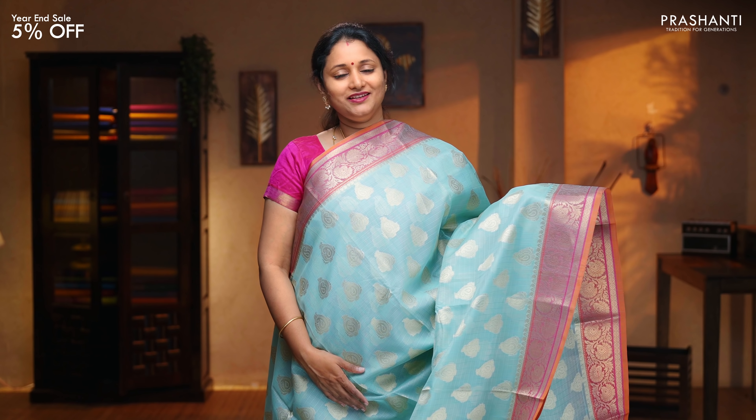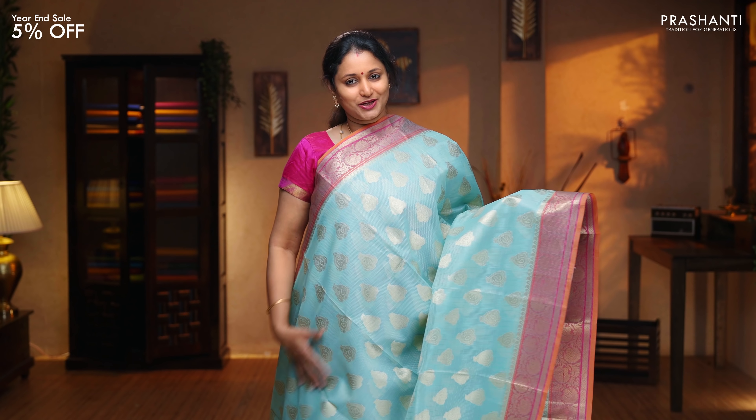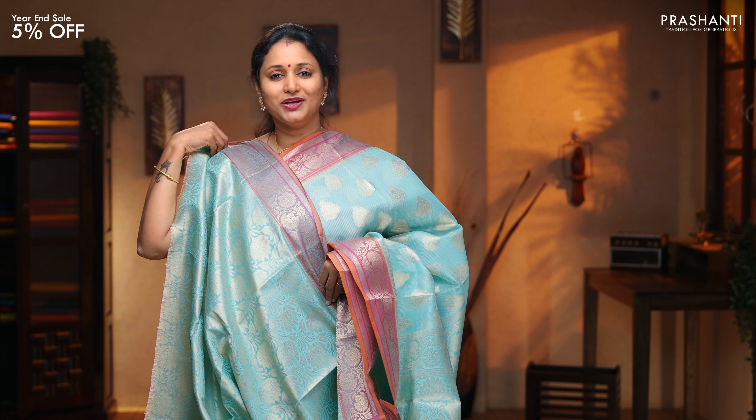Teal with pink — another classy saree with contrast floral zari woven borders in selvedge and orange on either sides. This has got zari woven paisley buttas running all over the body. A rich self pallu. A zari brocade blouse in teal, priced at $1,650.